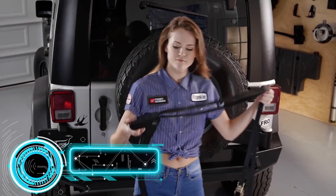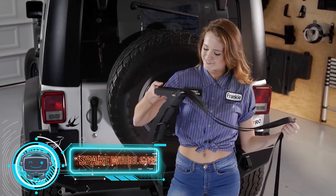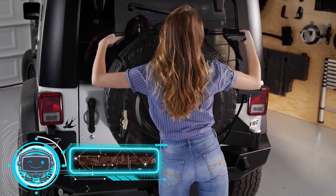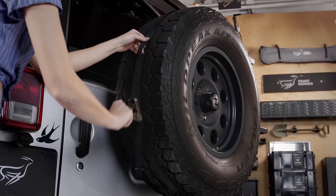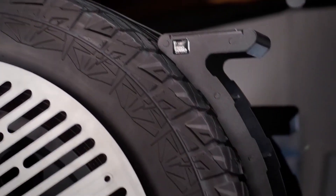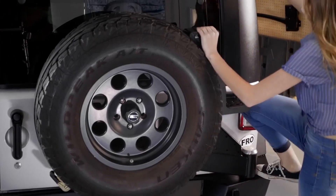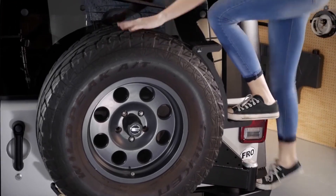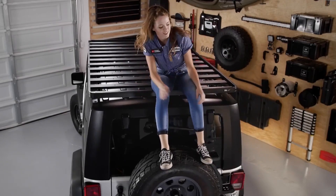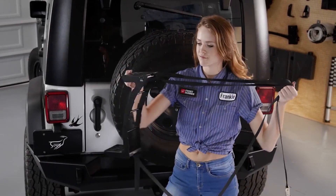Second to last on our list is the Frontrunner Spare Wheel Step. Here's another method for off-road travelers and camping fans to easily access the car's roof. A detachable ladder mounted on the spare tire is an easy yet effective solution for fast unloading or simply relaxing on the top. The ladder is appropriate for wheels between 24 and 35 inches in diameter, weighs just 7 pounds, and no tools are needed because it is mounted using a ratchet strap.